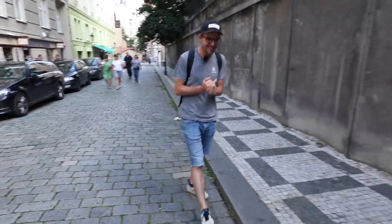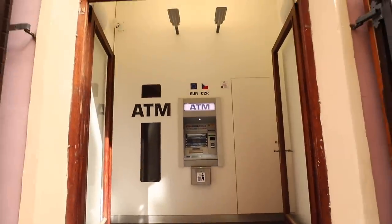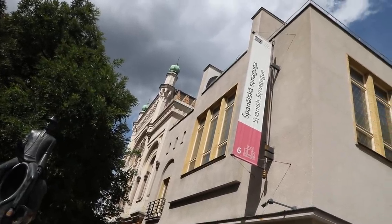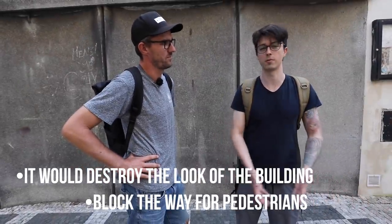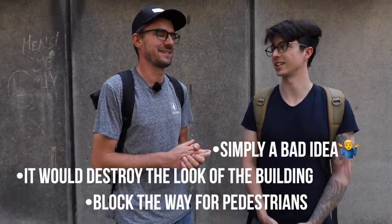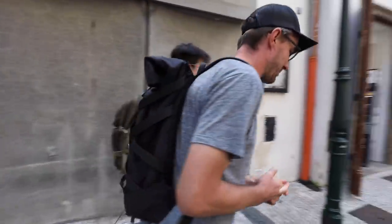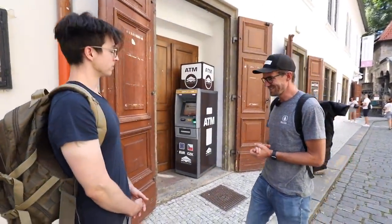We worked on this topic with our friend Jirka, who was digging for information through official offices and found some very interesting info about the ATMs. The company wanted to put an ATM in the Spanish synagogue in Prague. The National Heritage Institute said no — the ATM would destroy the look of the building, pedestrians would have nowhere to walk, and it's just a bad idea to put an ATM in a synagogue. But there's more than one synagogue in Prague, and we just found out that they did put an ATM in a synagogue.